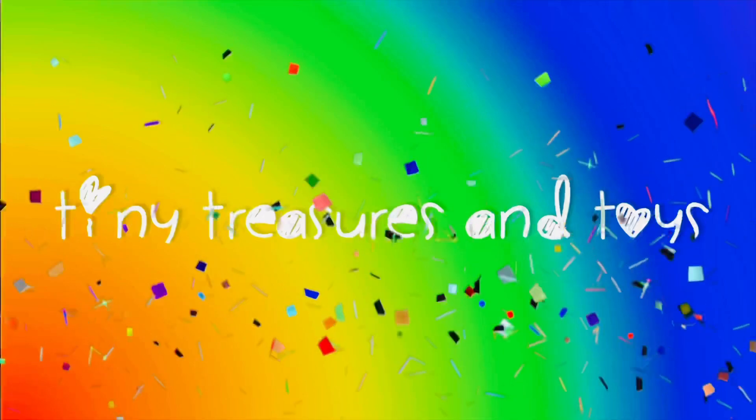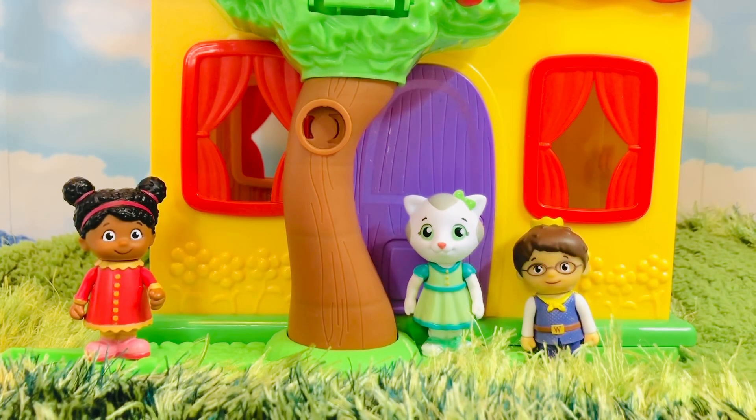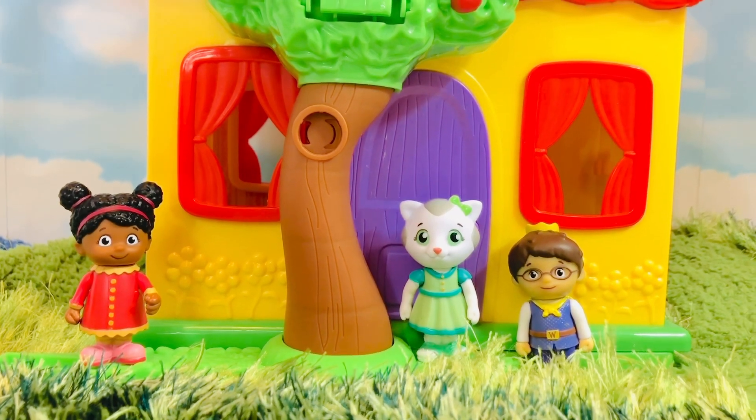Tiny Treasures and Toys. Hello and welcome to Tiny Treasures. We are exploring the Blue's Clues house.